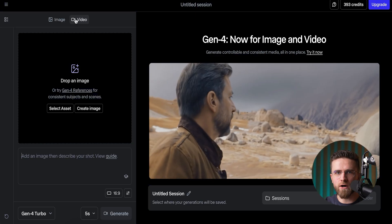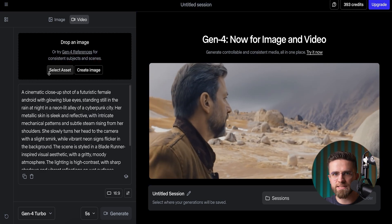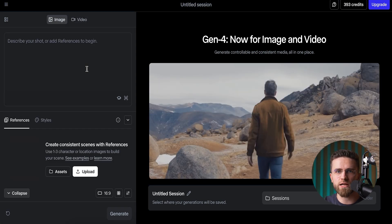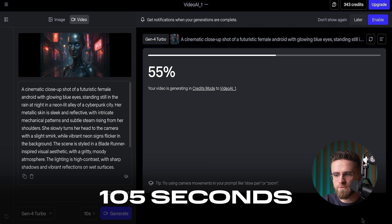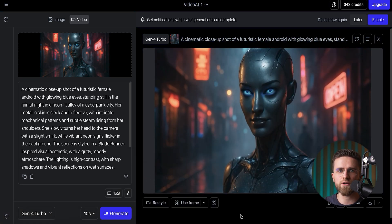Runway Gen 2 — basically a pocket-sized movie studio on your iPhone. Picture this: you feed it a single photo, even just a line of text, and it spits out actual video clips. The free account gives you 105 seconds of generation time — that's just under 2 minutes, or roughly 25 shots to play with. Not bad for $0.